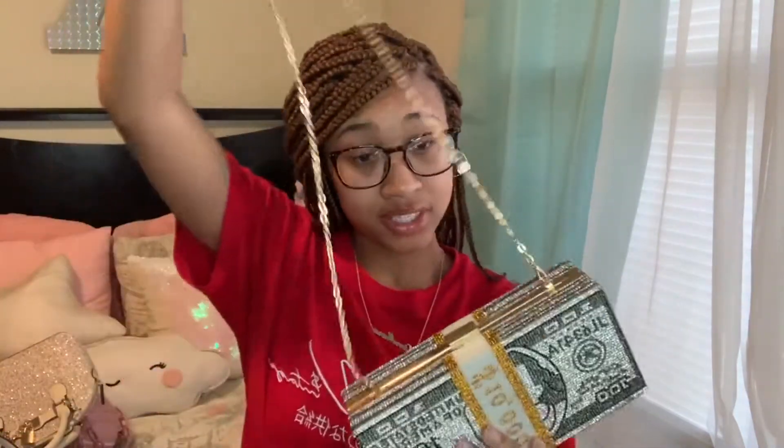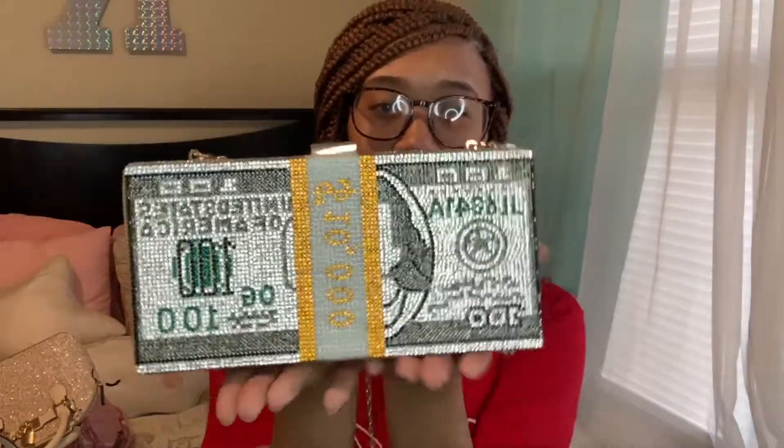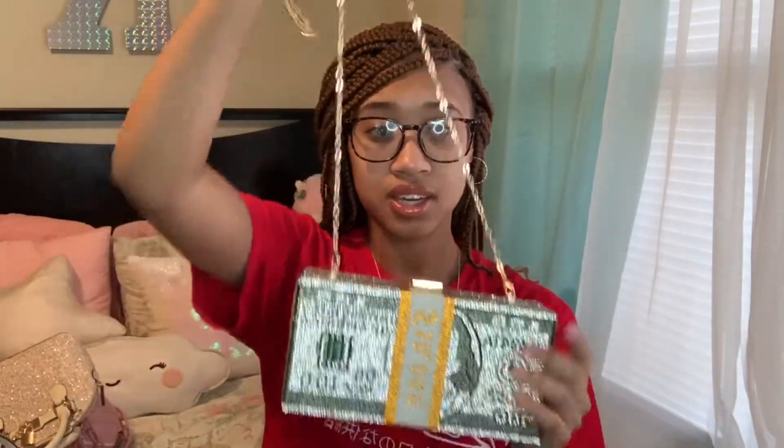Next is my money bag purse. It comes with a little chain so you can wear it as a handbag. I think this purse was like $30 to $40. It's really cute — I got it before it came out on Shein, so I did pay more for it than it ended up being, but it's okay because I got it from a boutique.